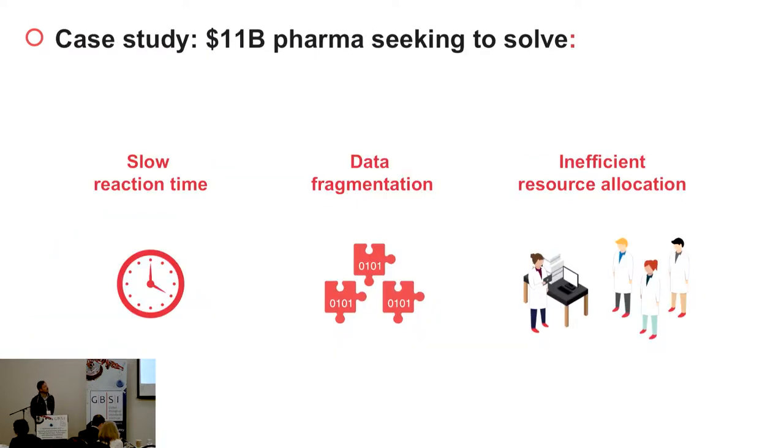Today I'd like to discuss with you a few case studies that were conducted with a customer of ours, an enterprise customer. They were trying to solve some challenges that exist in all pharma labs, as well as labs in general.